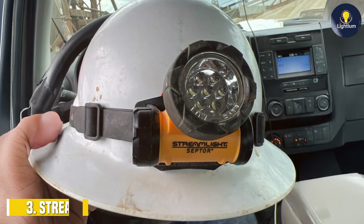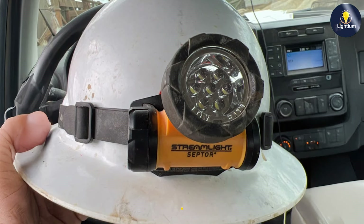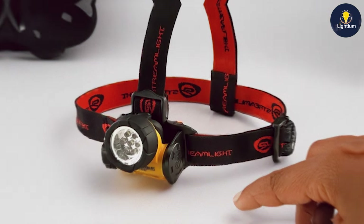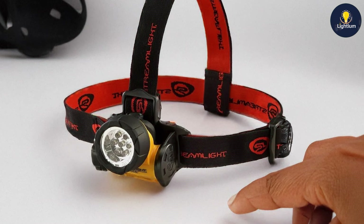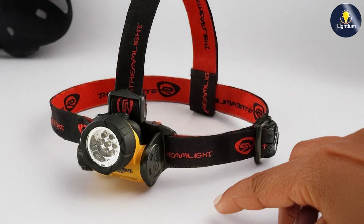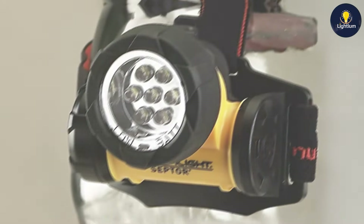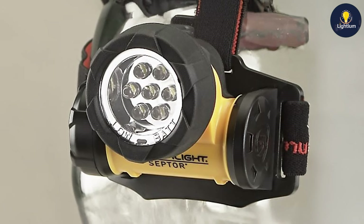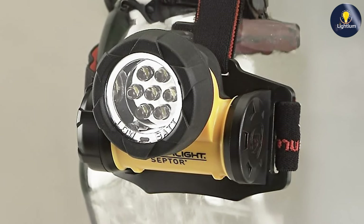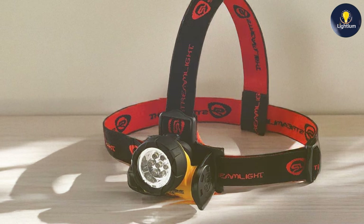Next up at number three, we have the Streamlight 61052 Saptor LED Headlamp. This headlamp is designed for those who need a reliable and high-performance light. Its design is compact and sturdy, featuring a rugged exterior that can handle tough conditions, and it is also lightweight, making it comfortable to wear for long periods. The Saptor is built with a durable polymer that resists impact and water damage, ensuring it can withstand the elements and rough use, making it a dependable choice for outdoor enthusiasts and professionals alike.